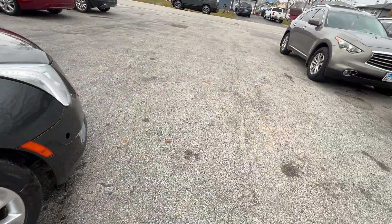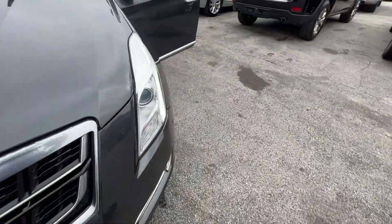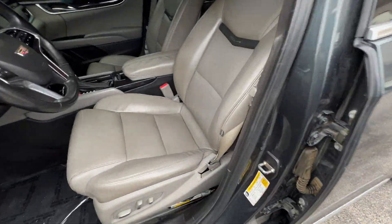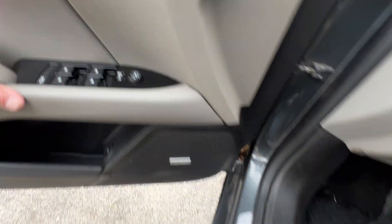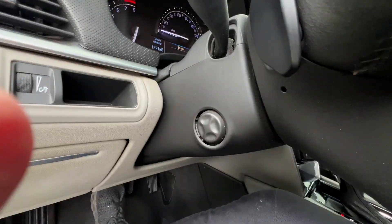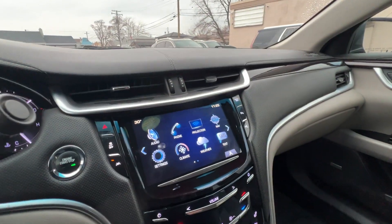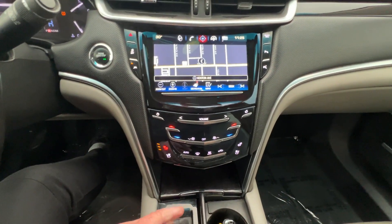Coming around the passenger side, you can see it has supplemental turn signals and power seats with power lumbar on both sides. We ordered the sensors for the front — they're coming. It has the Bose stereo, heated and cooled memory seats, power tilt and telescoping steering column. The check engine light is on — we ordered a part for that too. It's got navigation.